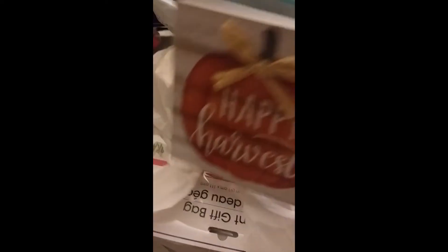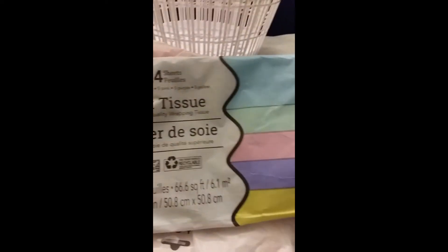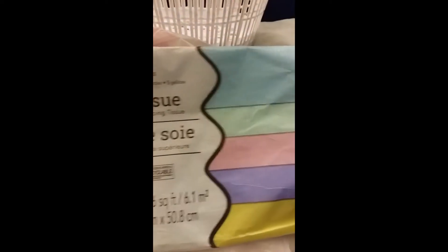I got some tissue paper for the little one's gift. You get 24 sheets and they are the pastel colors. From what I can tell from the side they are pretty vibrant. I'll use that for birthday and other party supplies and things like that.